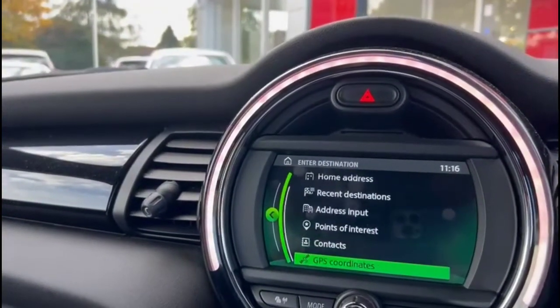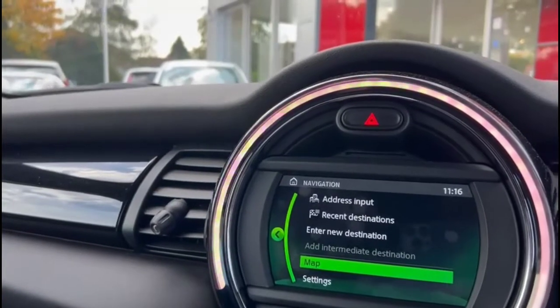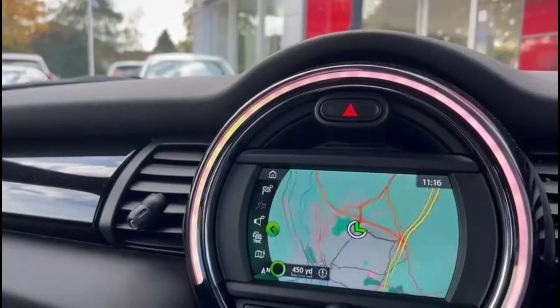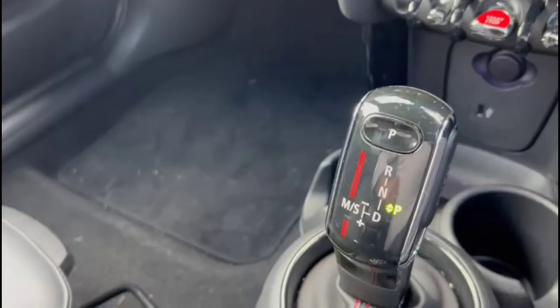It has satellite navigation, plus Bluetooth connectivity for your phone and DAB radio. Dual zone climate control and an 8-speed automatic gearbox. Keyless entry and start and USB connection.